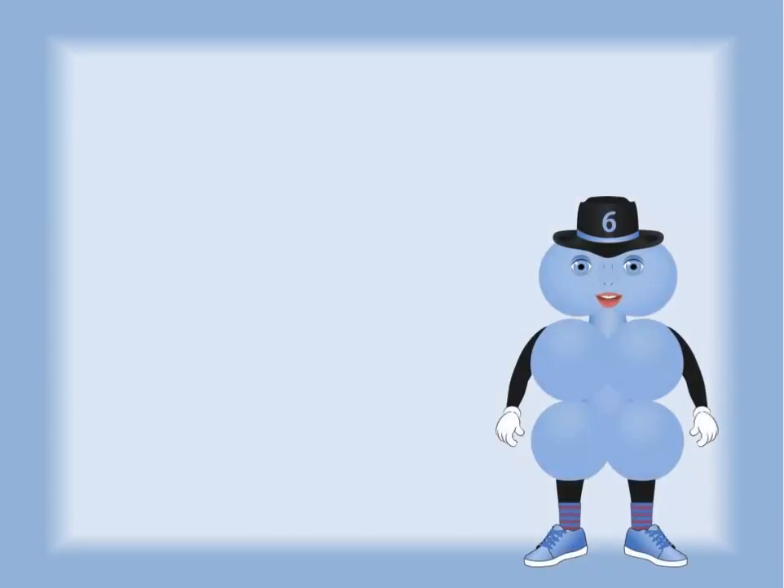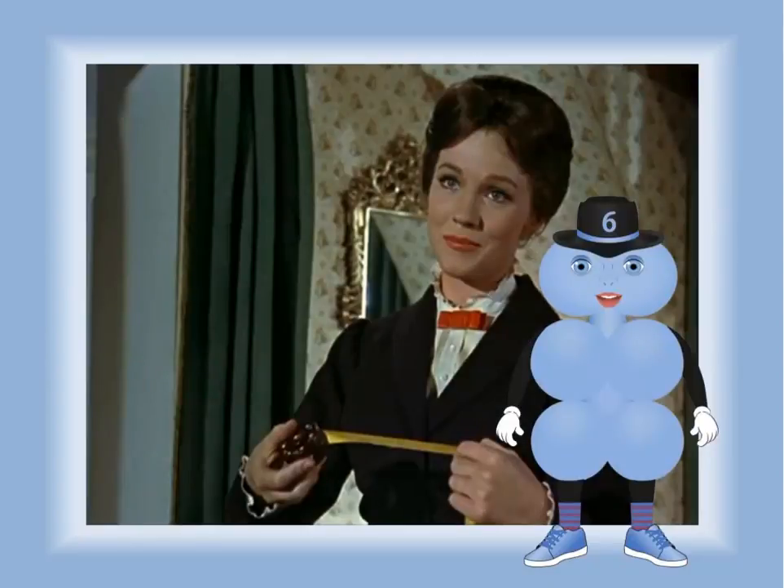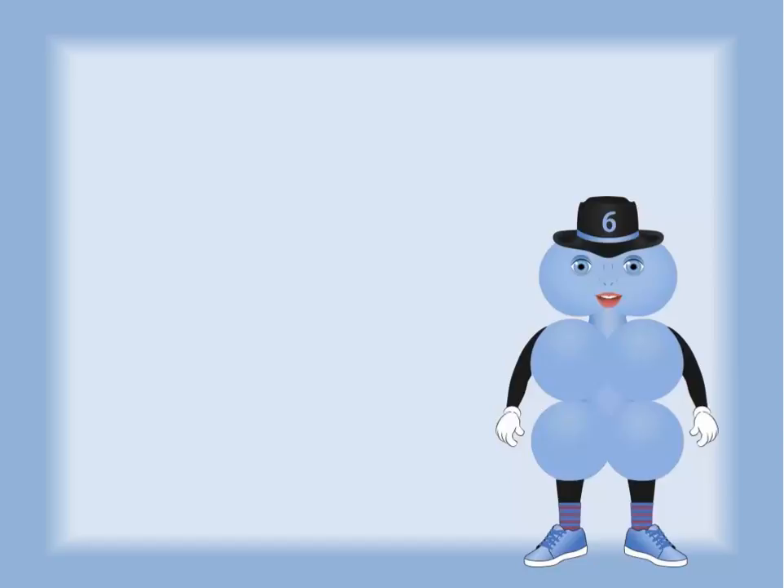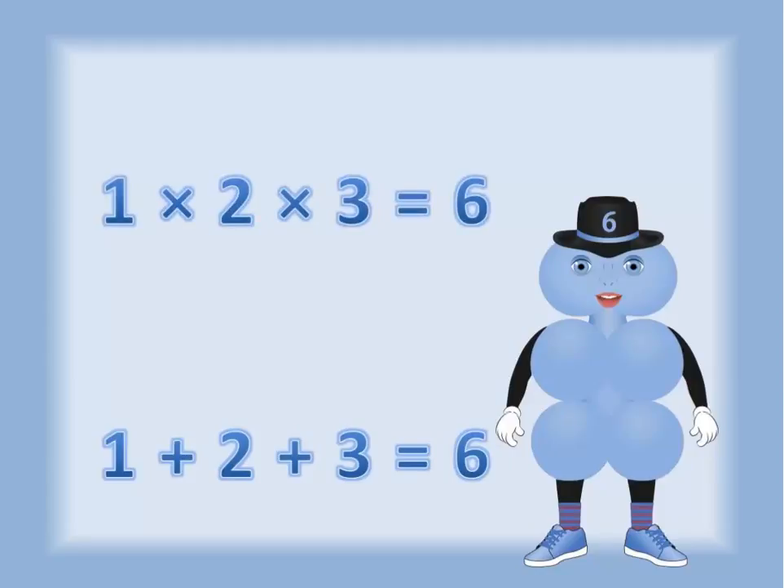Meet the number six. And if you know six like I do, you know that six is practically perfect, just like Mary Poppins — practically perfect in every way. Mathematicians say that six is the perfect number because it's both the sum and the product of one, two, and three.